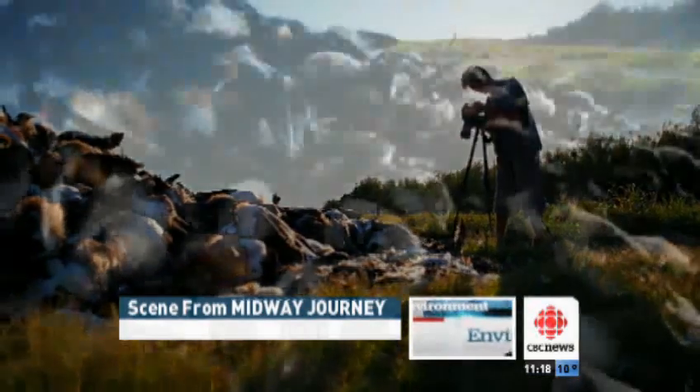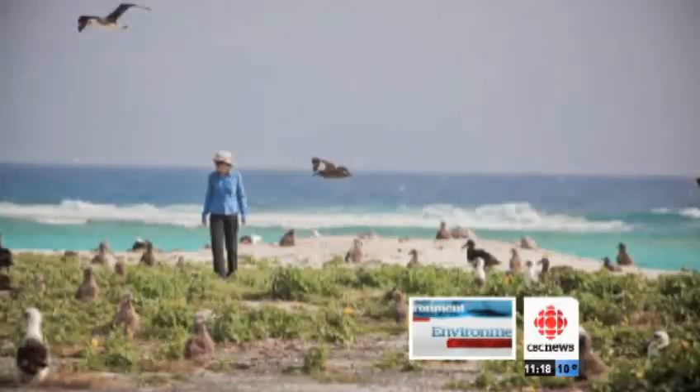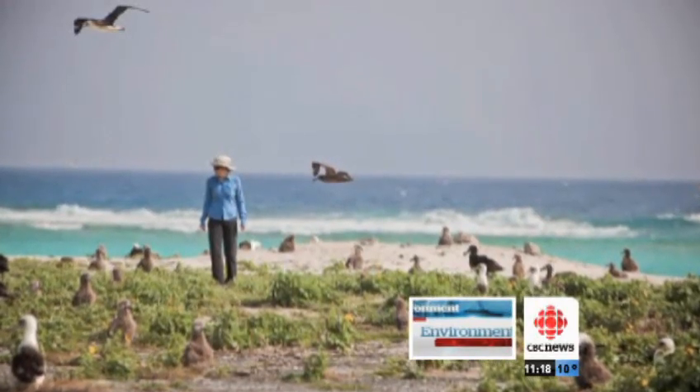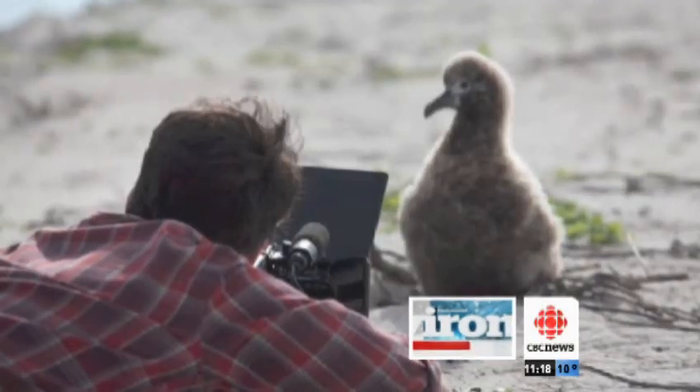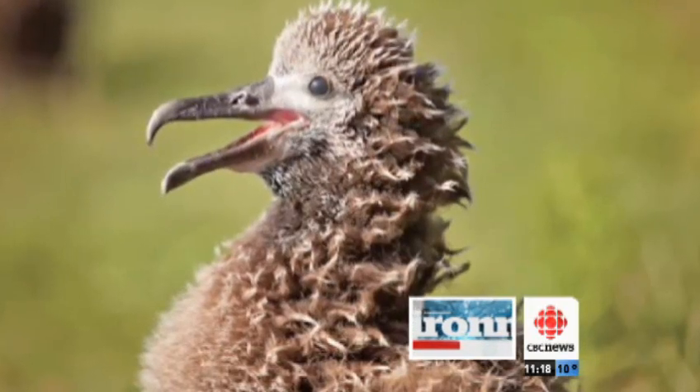Krug worked with a team from the U.S. and B.C., including Emily Chartrand, a high school student from Penticton hired to blog about the project. Krug's made a living filming rock stars and models, but this is closer to his heart.